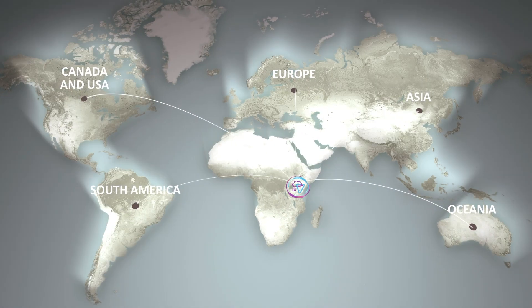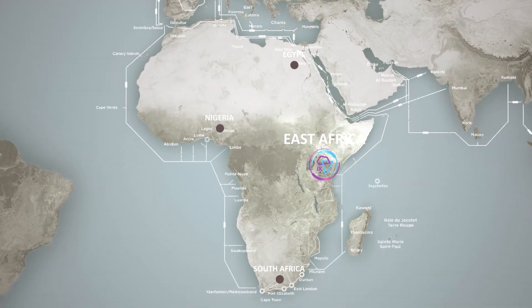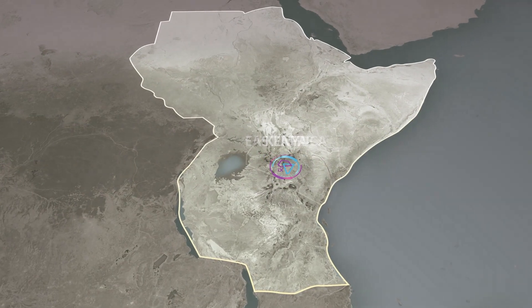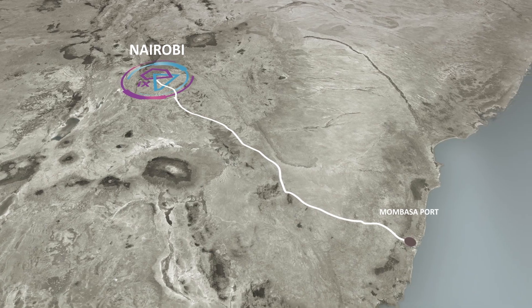Welcome to IX Africa Data Centre, the largest carrier-neutral hyperscale data centre in East and Central Africa. Strategically located in Africa's growing technology epicentre, Nairobi, Kenya.